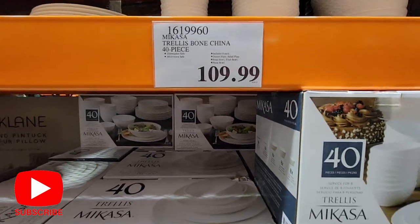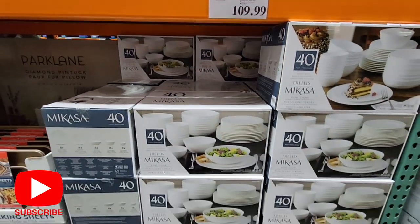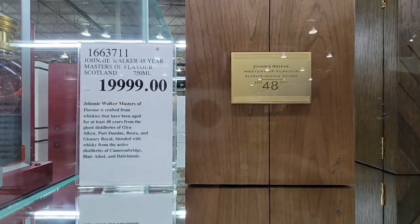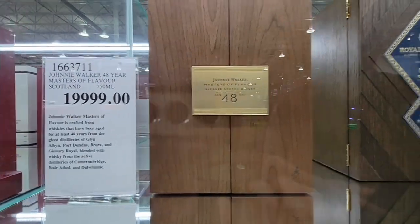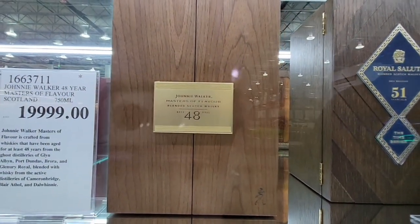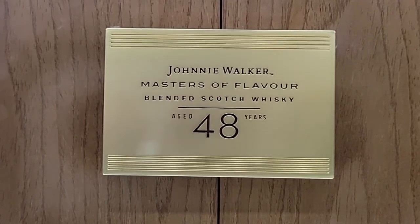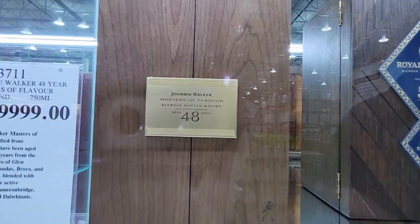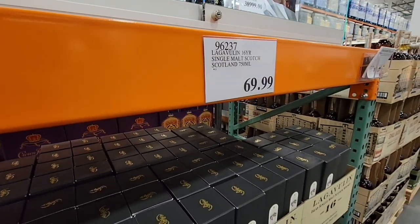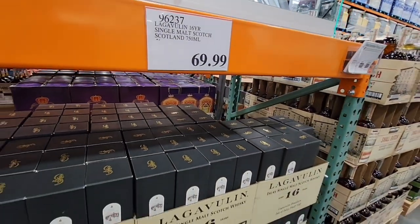It's $109 but it's 40 pieces, which is really good for a large family. And if you have some dollars to drop, check out this Johnnie Walker 48-year whiskey. It goes from Johnnie Walker Blue straight up to age 48, comes with a nice wood box — for the small price of $20,000. I just couldn't do it; it's the same price as a car.